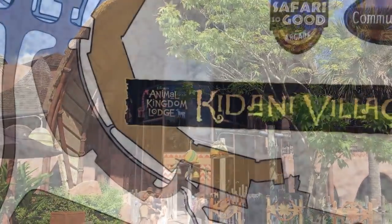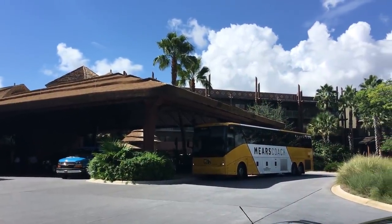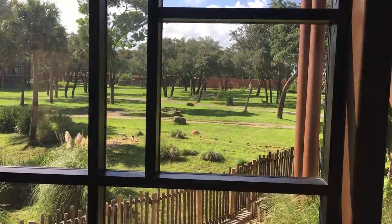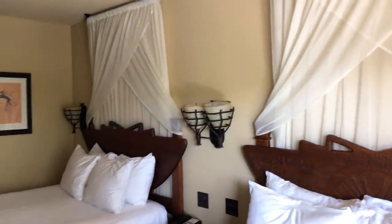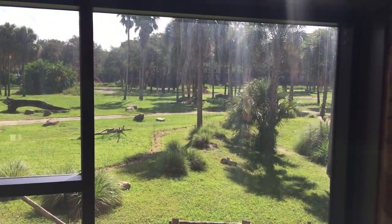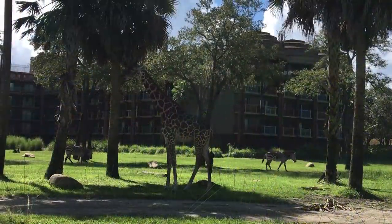These magic bands absolutely work with your My Disney Experience account. We stayed at Kidani Village recently and I had lost my usual magic band, but my son's Monsters Inc. magic band — bought on Amazon and linked to his account — opened our hotel room door after early online check-in. Even though it wasn't bought through Disney, it was linked and worked perfectly. You can buy a magic band from elsewhere, link it up, and it works just like one Disney sends you.